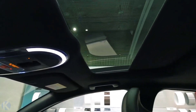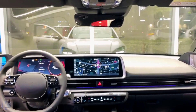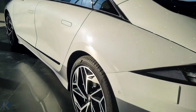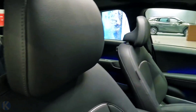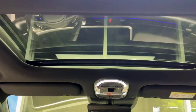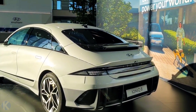Hyundai says that the Ioniq 6 can charge electric devices such as stranded electric bicycles, scooters, camping gear, or EVs. Like all Hyundais, the Ioniq 6 will come with a range of the company's advanced driver assistance features, including forward collision warning and avoidance, pedestrian and cyclist avoidance assistance, lane departure warning, blind spot warning, and adaptive cruise control, among others.